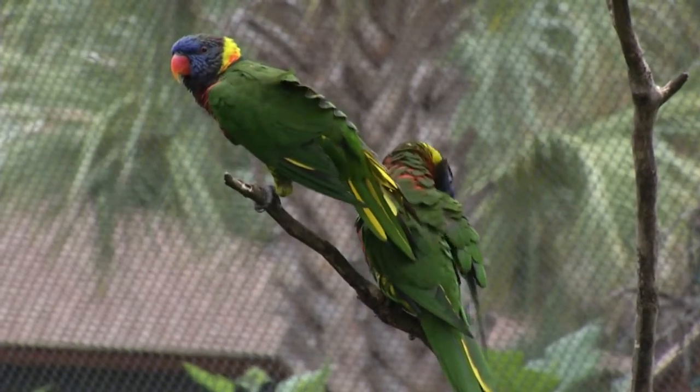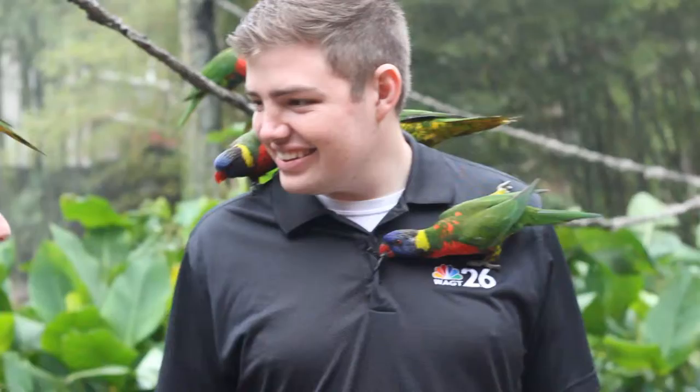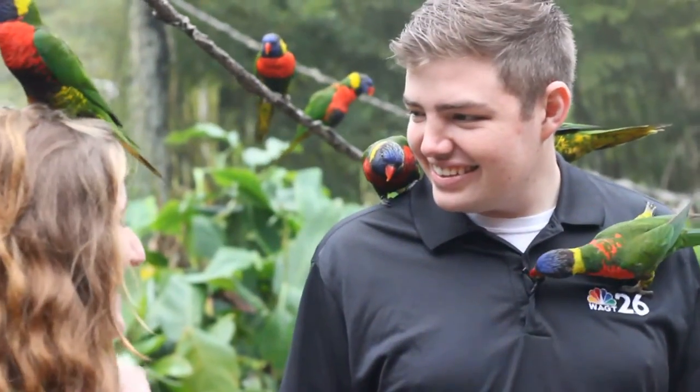So what kind of stuff do they eat? Nectar is their favorite. They'll eat pollen, fruit — they love grapes. They get a pellet mixture as well, apples, papaya, and even tomatoes.